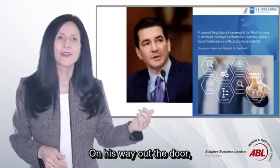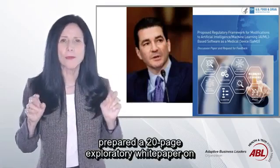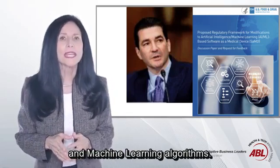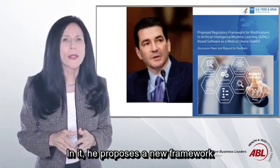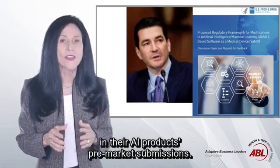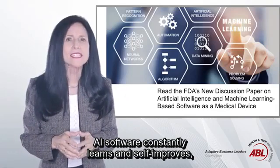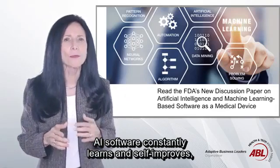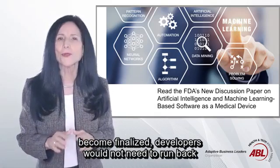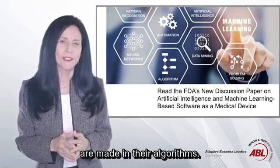On his way out the door, FDA Commissioner Dr. Scott Gottlieb prepared a 20-page exploratory white paper on how the agency could address AI and machine learning algorithms. In it, he proposes a new framework that would allow companies to include their plans for anticipated modifications in their AI products' pre-market submissions. Since by definition AI software constantly learns and self-improves, should this guidance become finalized, developers would not need to run back to the FDA for a new approval every time changes are made in their algorithms.